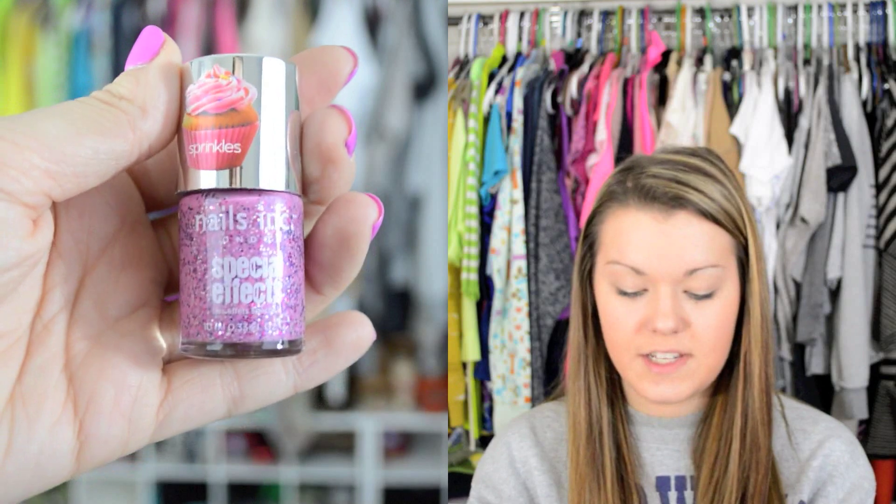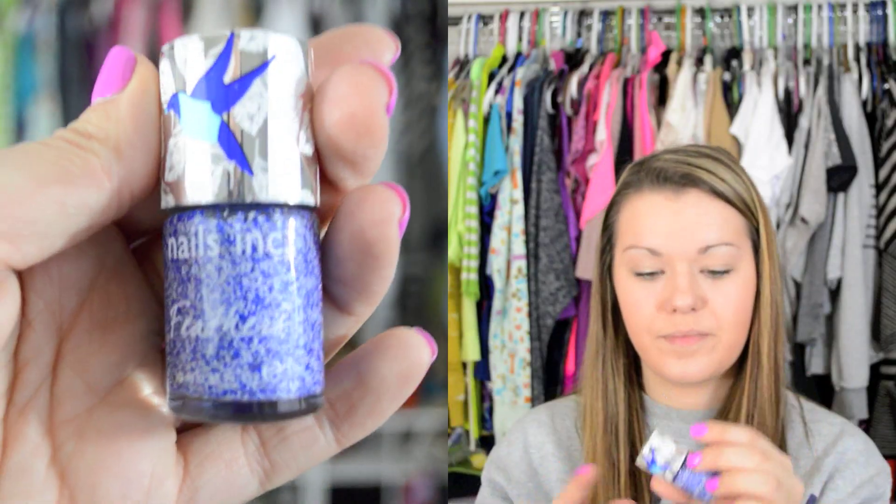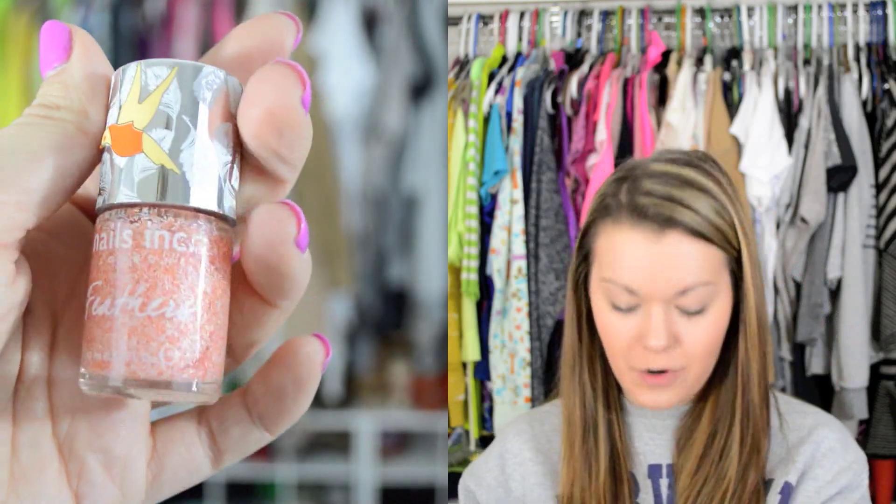I got three Nails Ink nail polishes. The first one is from the Sprinkles collection and it's a pinky mauve color with all different color glitter in it. This one was $5 and it's called Topping Lane. Then I got two from the new Nails Ink Feathers collection — I want to get the other two but my Sephora doesn't carry them so I'll have to order them. This one is blue and white with little lines of glitter, it's called Cornwall. And then I got this orange and white one called York. They are gorgeous — when I saw it swatched I was just blown away.